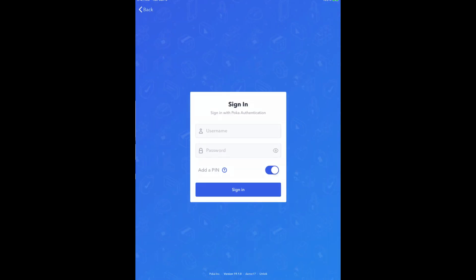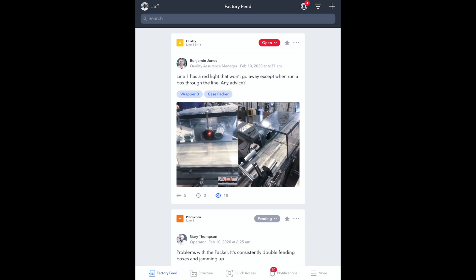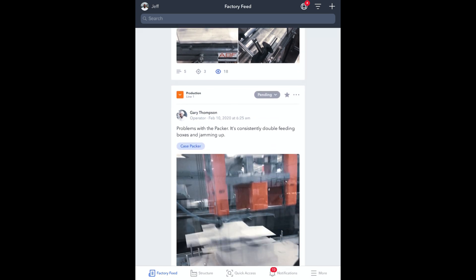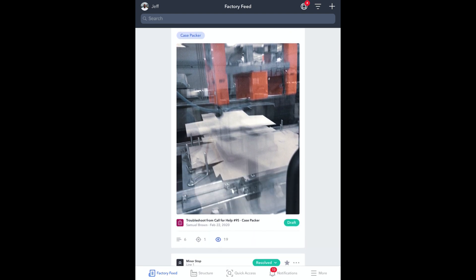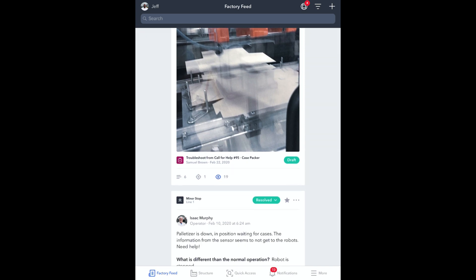Jeff Lam starts his shift as an operator by logging into POCA using a tablet at his workstation. The first thing Jeff does is check the factory feed for the latest news and production updates. Both management and frontline workers use the factory feed to share critical information such as shift reports and maintenance notifications.